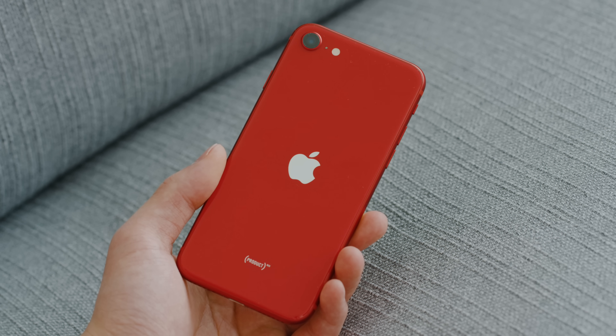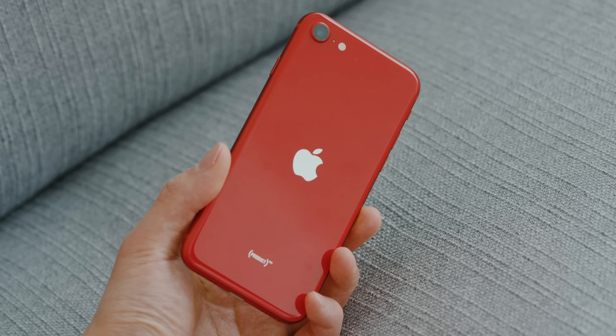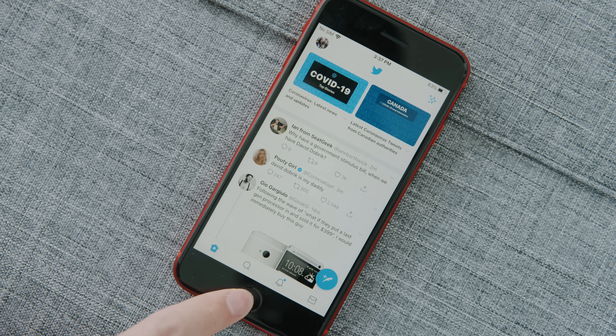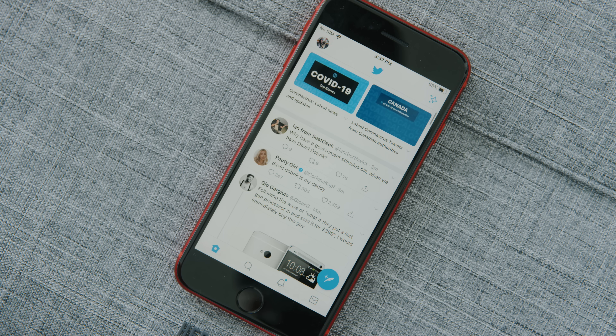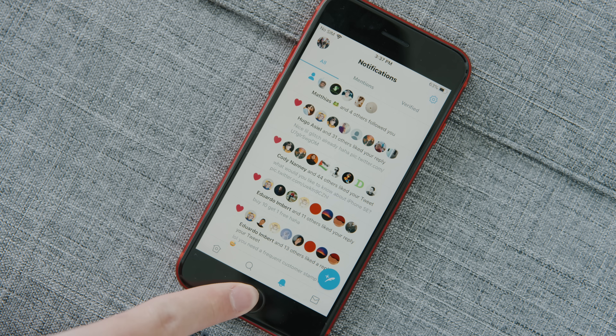On battery life, this phone has an 1821mAh battery — pretty much the same as the iPhone 8. The phone no longer has 3D Touch, which means a thinner display assembly, so you'd expect a slightly bigger battery, but that's not the case. I've never had great battery life on the iPhone 8 as a power user. Casual users should get through a full day, but power users may run into problems. Thankfully, you can charge to 50% in 30 minutes if you buy the 18-watt charger — which costs extra.